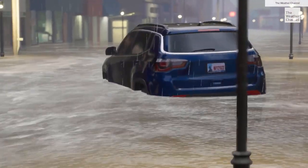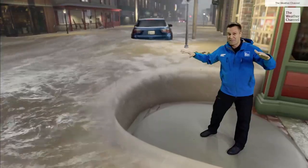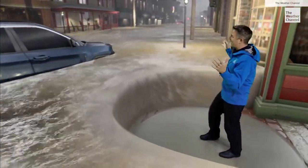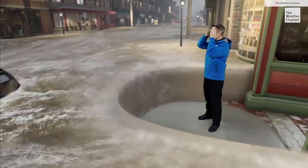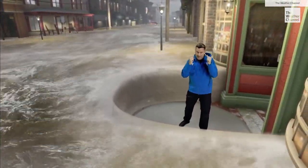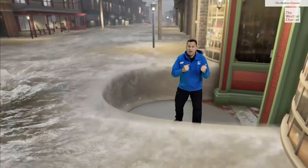Oh my gosh, look at this. This is an SUV and the water is high enough now to carry SUVs and pickup trucks. And this water is well inside these businesses — this is scary, this is bad. That's not good to see something like that.